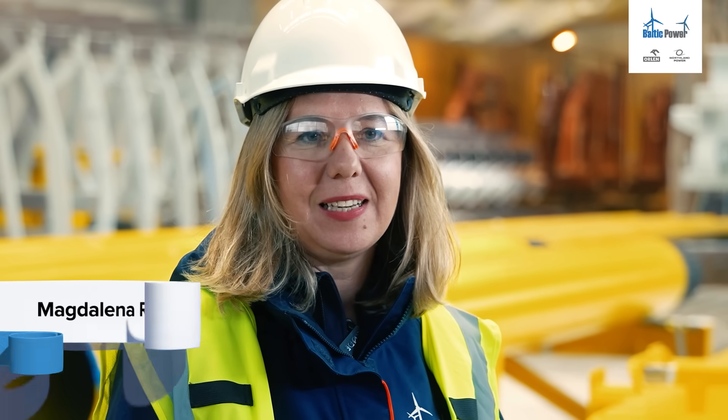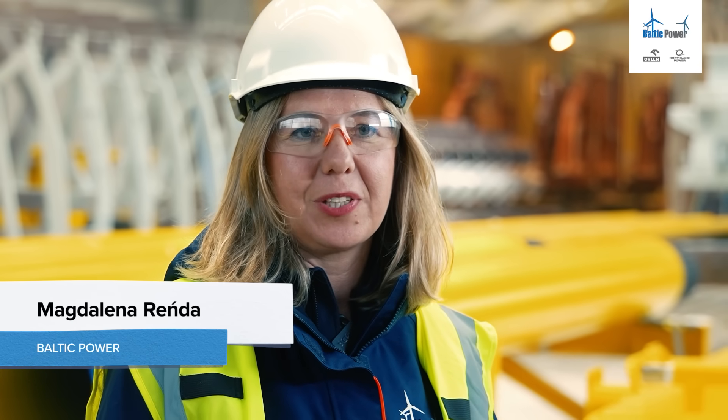Hello, my name is Maruela Narenda. I'm Deputy Foundation Package Manager at Baltic Power.